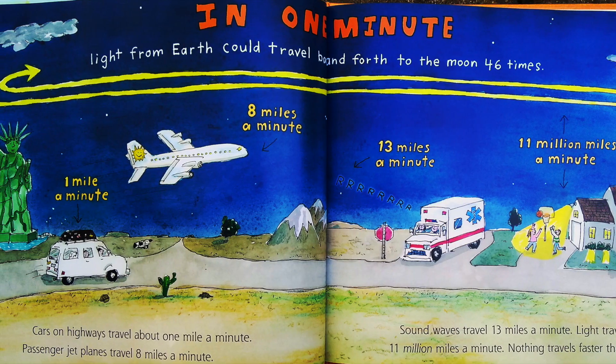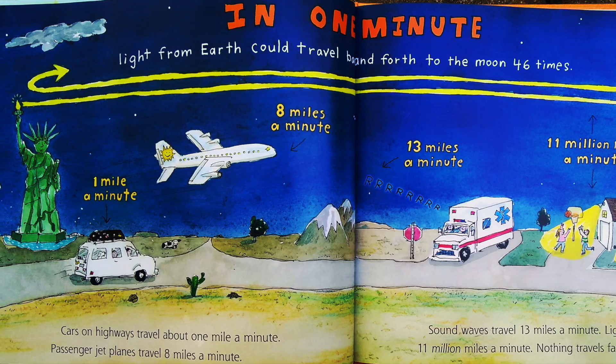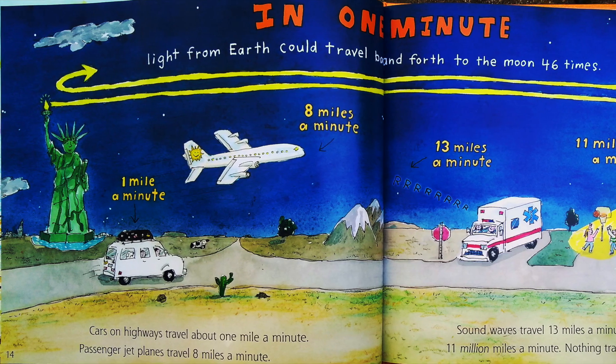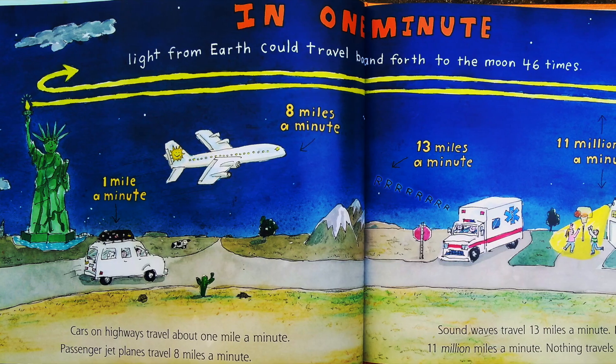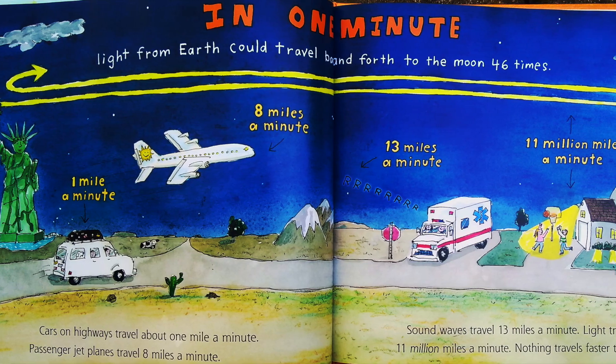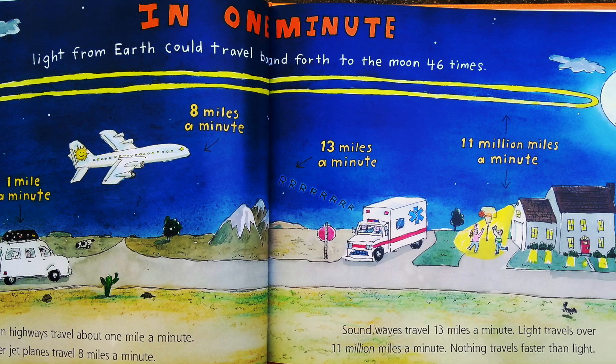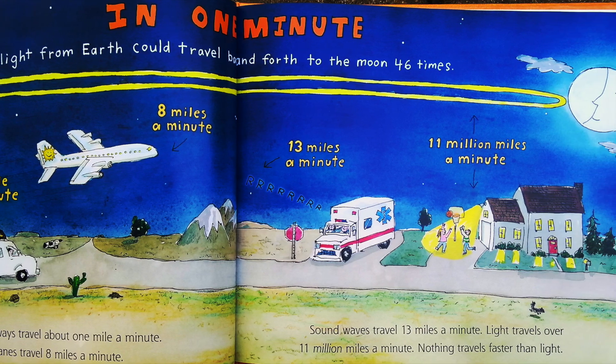Cars on highways travel about one mile a minute. Passenger jet planes travel 8 miles a minute. Sound waves travel 13 miles a minute. Light travels over 11 million miles a minute. Nothing travels faster than light.